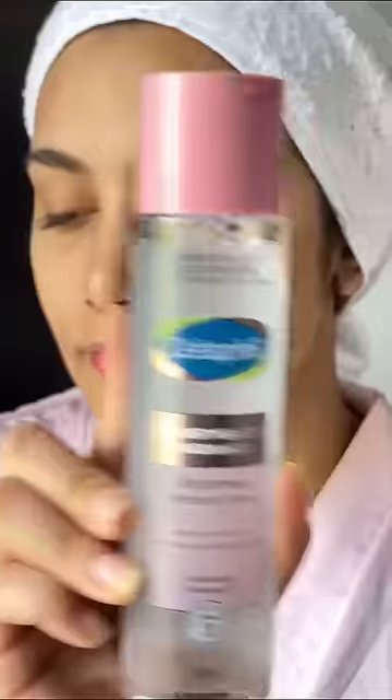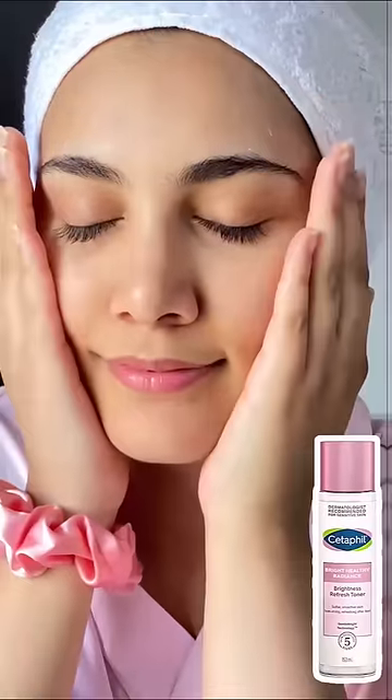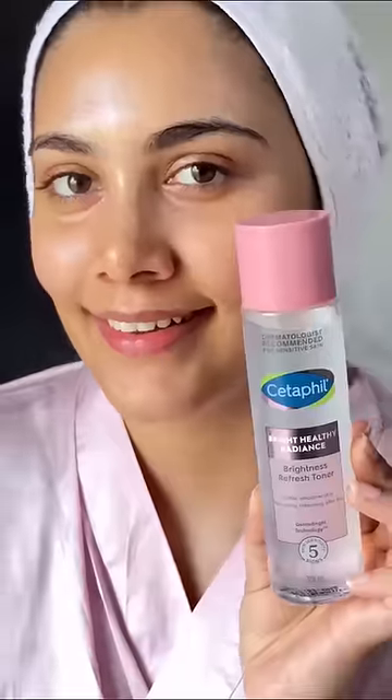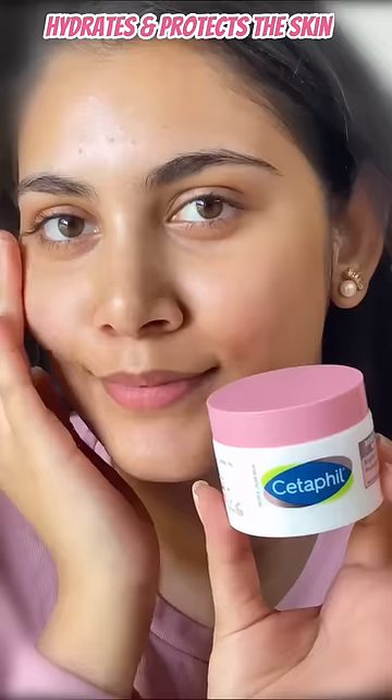The creamy cleanser doesn't strip the natural oils and hydrates the skin. The BHR toner is lightweight, refreshes and hydrates dehydrated skin without feeling heavy or sticky. The BHR Day Cream with SPF 15 not only hydrates but also protects the skin from sun damage.